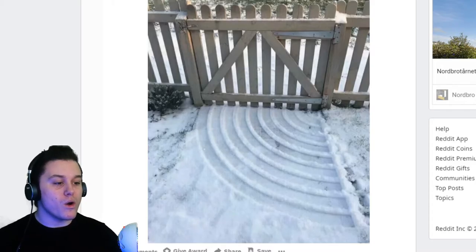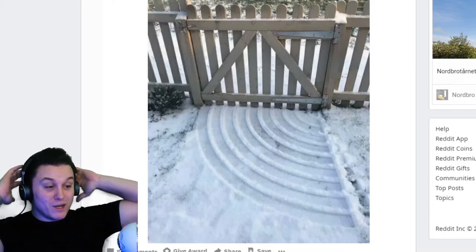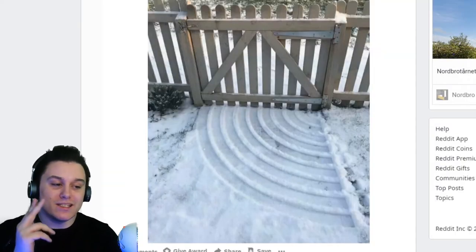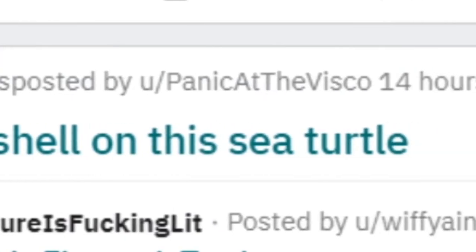The way this door leaves marks on the snow — I reckon they did that slowly to achieve that look. That's satisfying. I don't know why, but weirdly that's nine out of ten for me.